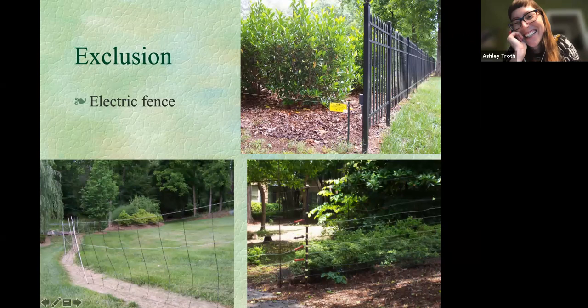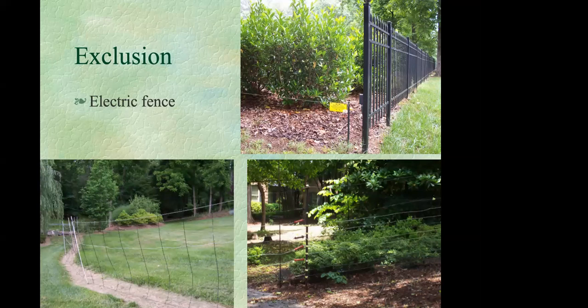Electric fencing is one option — relatively inexpensive, easy to install, and quite effective, though it requires good maintenance and may not be the best choice if you have children or pets. An electric fence can be as simple as a single wire run about 30 inches from the ground, or woven wire electric fences with multiple strands for heavy deer pressure. Disadvantages include needing to keep ground under the fence clear of vegetation, ongoing electricity costs, and loss of effectiveness during power failures.